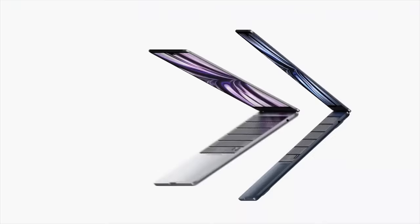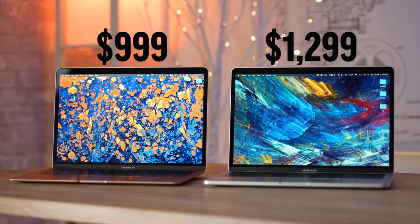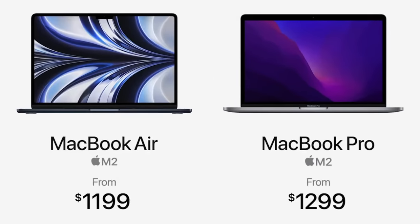Some people would say choosing between a new MacBook Air or MacBook Pro is easy, and that was true last year when the Air cost $300 less, but this year it seems like it's much more difficult.